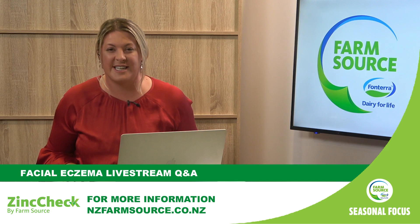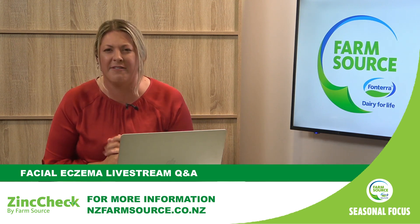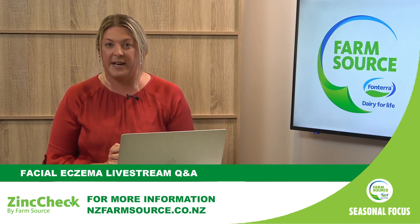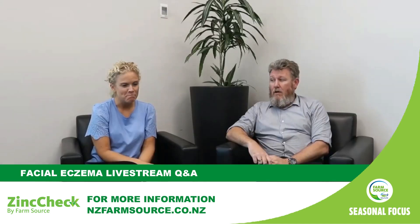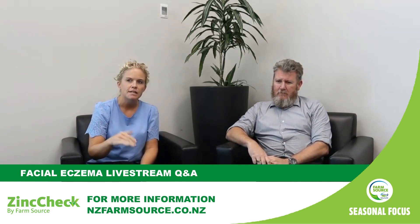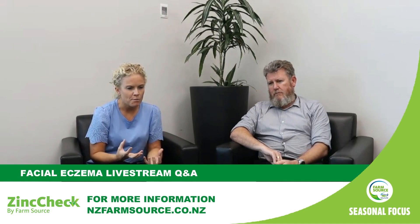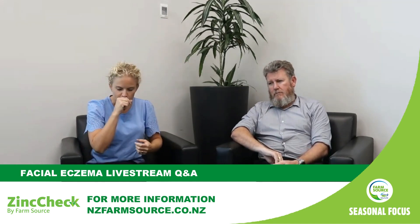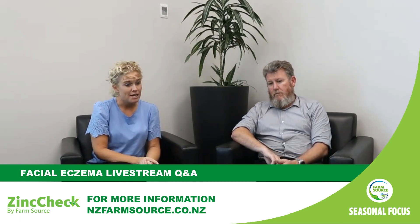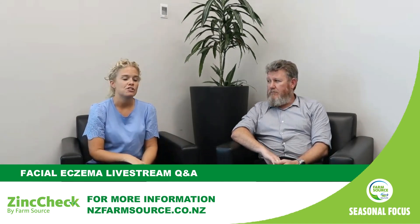We do have some fantastic questions coming in from our audience — please keep them coming. Joe Grigg is watching. Two weeks ago in South Marlborough, extensive hill country, 55,000 spore count — is that of concern? Yes, absolutely. The number itself is a concern — most people see above 30,000 as concerning. But what concerns me more is the trend. Very newly produced spores are the most toxic. If you went from 10,000 to 50,000 in a week, that's when I start to worry. Yes, I'm concerned about 55,000.